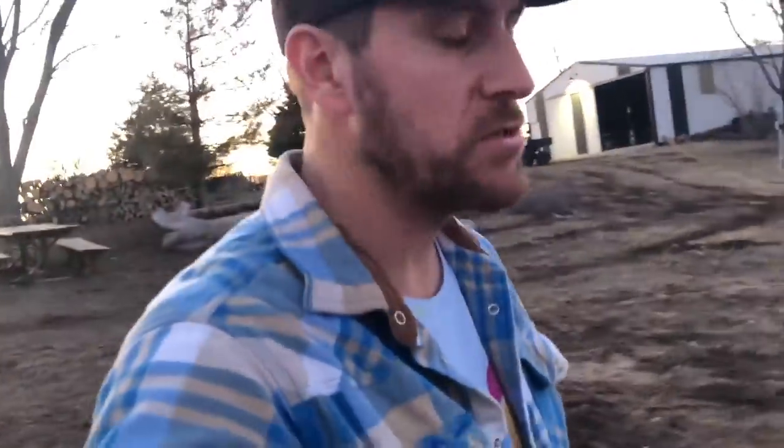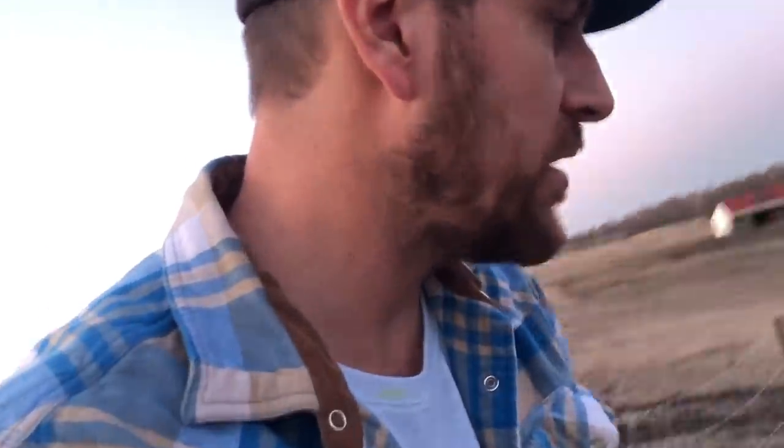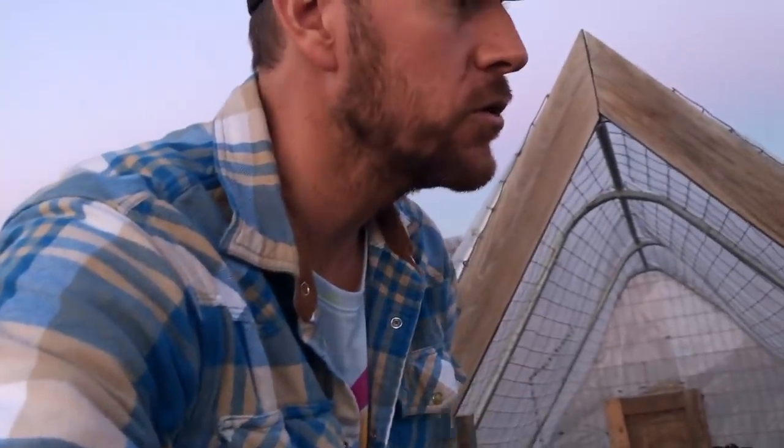We're starting a silky hatching project. We've got some friends that want some baby silkies this year and our silkies are always broody, so we're going to pick them up right now while it's nighttime. We're gonna pick up all the silkies and move them over into their own coop so they can start to make silky babies.